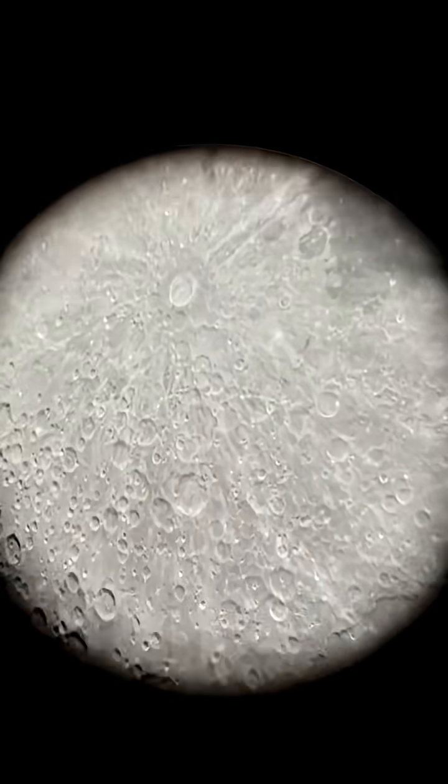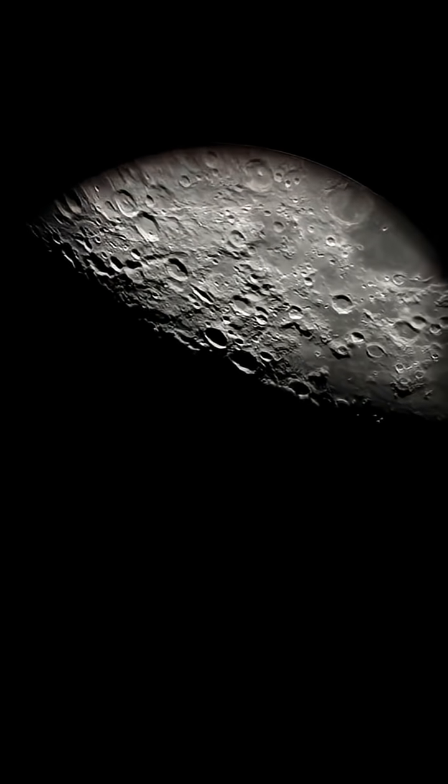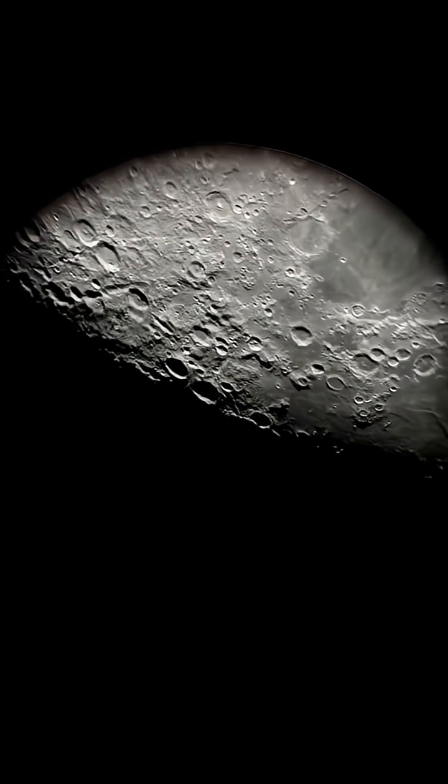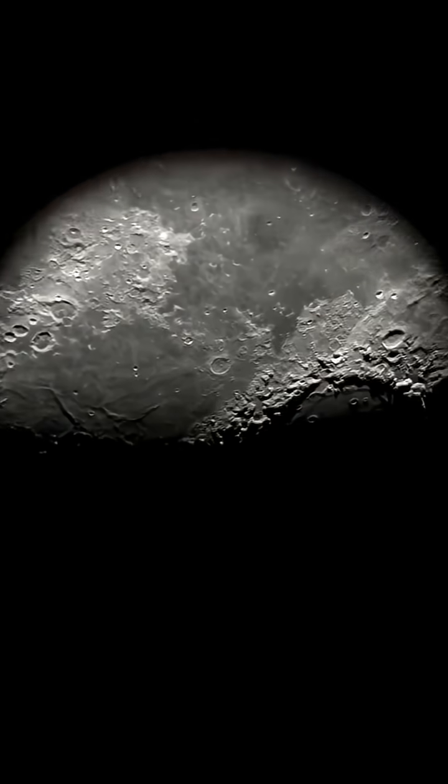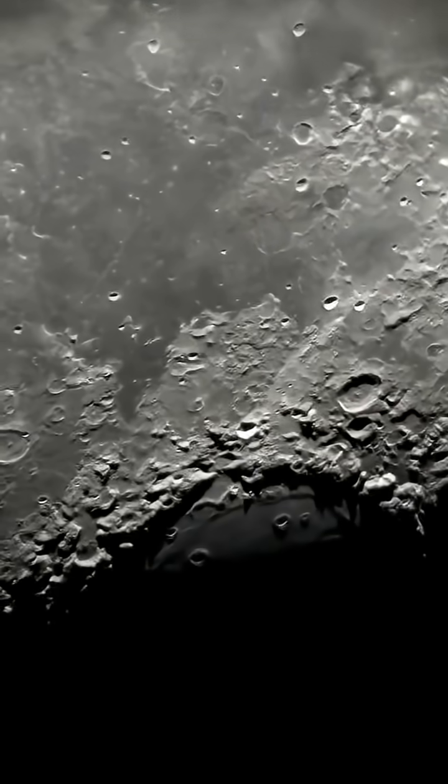Let me increase the exposure to reveal the Galilean moons — and there they are. Now let's move towards our moon. This is Earth's moon. Let me take you towards the terminator line — so many craters here. Look at these mountains at the border of the Sea of Crisis.